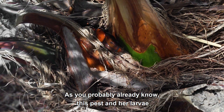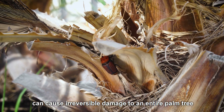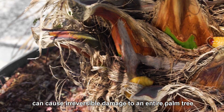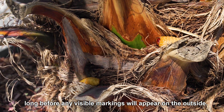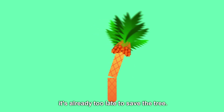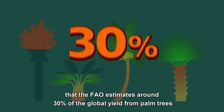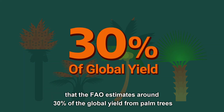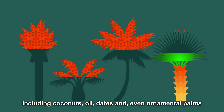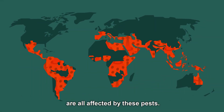This is the palm weevil. As you probably already know, this pest and her larvae can cause irreversible damage to an entire palm tree and even destroy it long before any visible markings will appear on the outside. That means that when you notice something's wrong, it's already too late to save the tree. The problems caused by the weevil are so severe that the FAO estimates around 30% of the global yield from palm trees, including coconuts, oil, dates, and even ornamental palms are all affected by these pests.